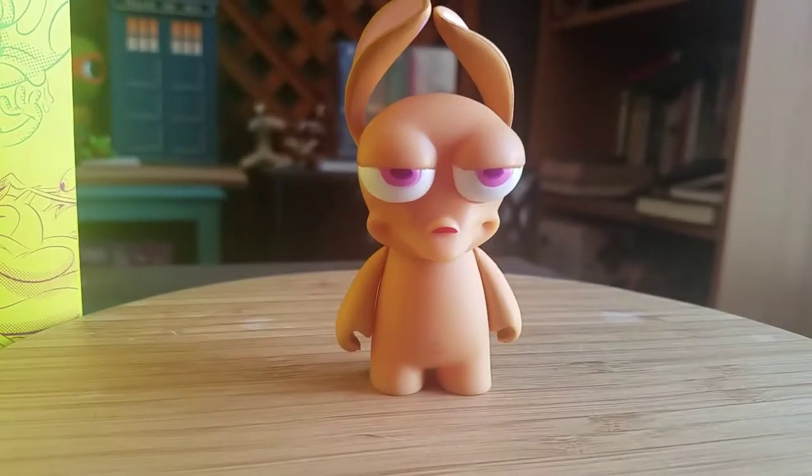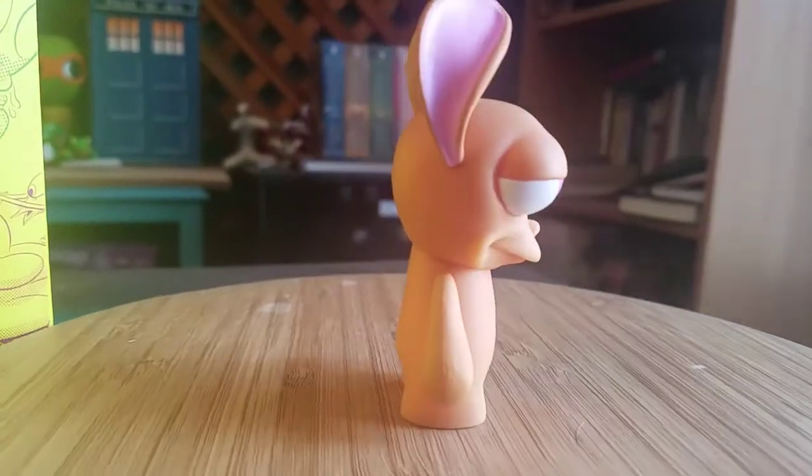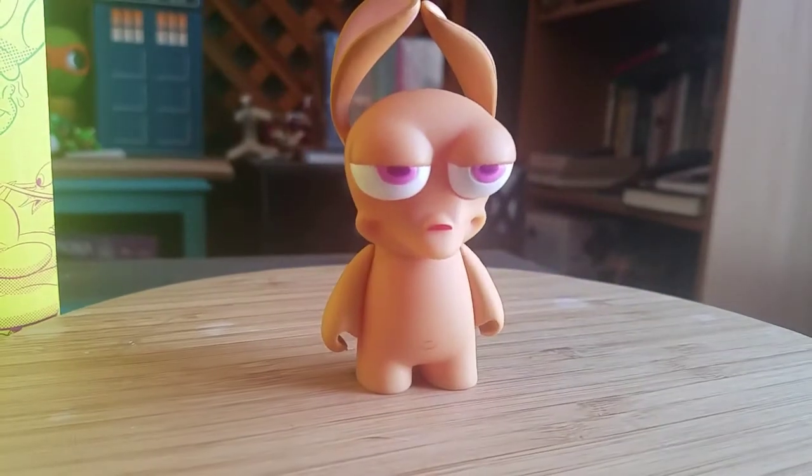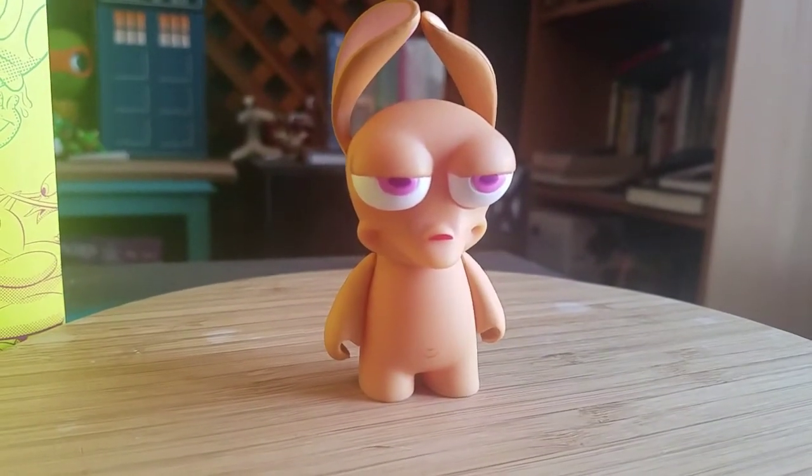Throwing him on here, you guys can at least see him. There you go. It's pretty sweet.